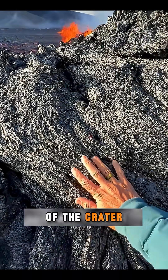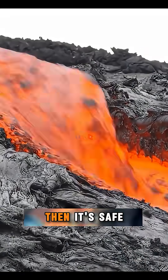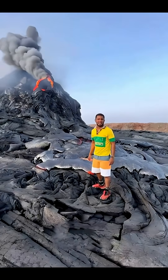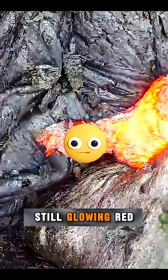Lava that flows out of the crater will gradually cool and darken. Once it becomes cool enough, it's safe to touch. But don't be fooled — some magma looks dark on the surface, but inside it's still glowing red.